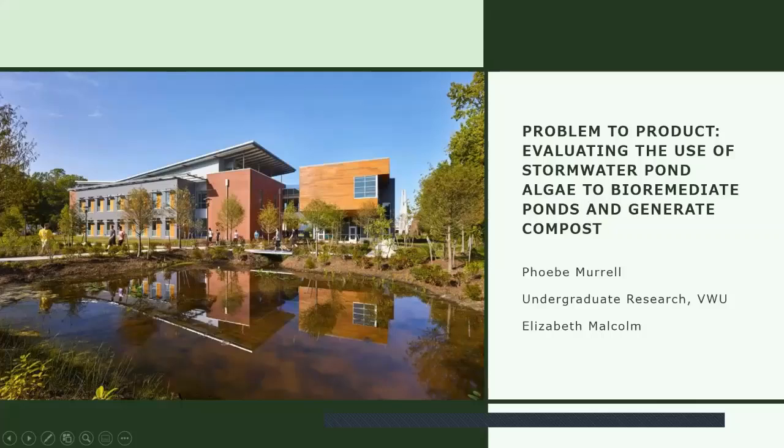Good morning all. My name is Phoebe Murrell. I'm a senior at Virginia Wesleyan University. Today I'll be talking about stormwater pond algae as a bioremediator and as a vermicompost feedstock.